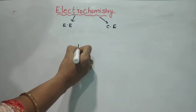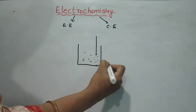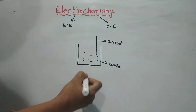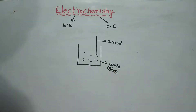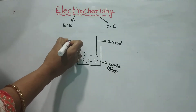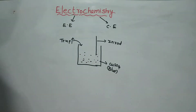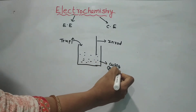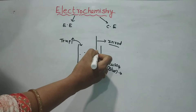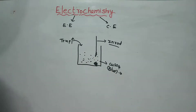First experiment: we have a copper sulfate solution. In the copper sulfate solution, we place a zinc rod.